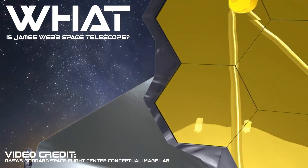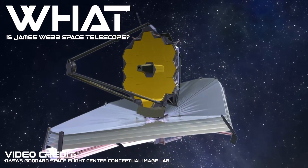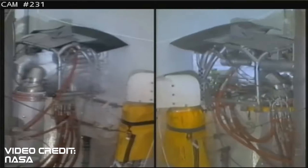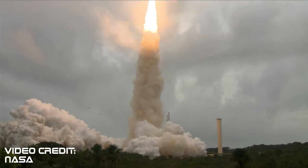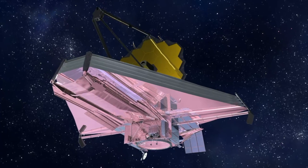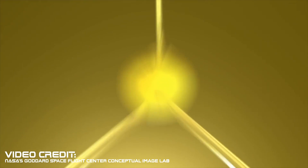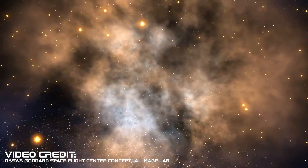The James Webb Space Telescope is an infrared observatory orbiting the sun at Lagrange Point 2, about 1 million miles from Earth. It launched December 25th, Christmas morning, 2021, at 7:20 a.m. Eastern time aboard an Ariane 5 rocket. And once it was out there in orbit, it unfolded like the most expensive origami ever done in space remotely. There are 18 individual primary mirrors to the telescope itself, and on board is some of the most advanced technology we've ever had on a telescope in space.